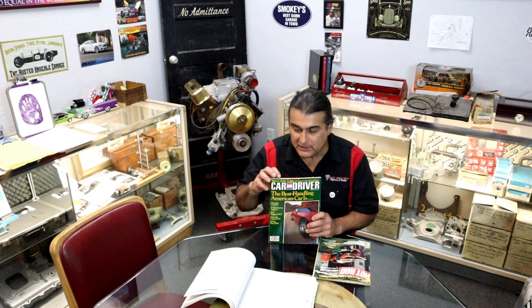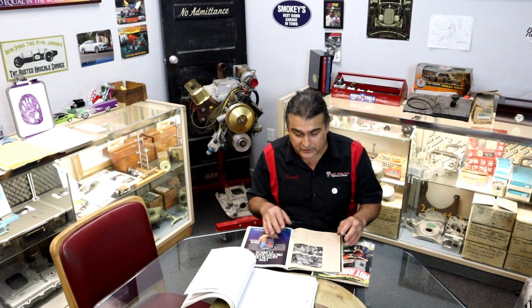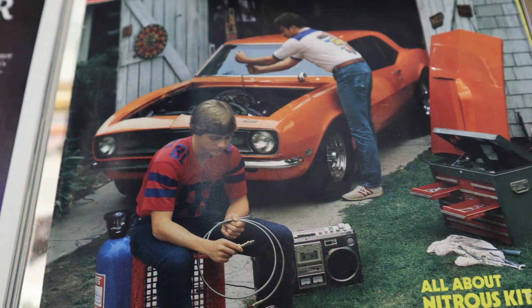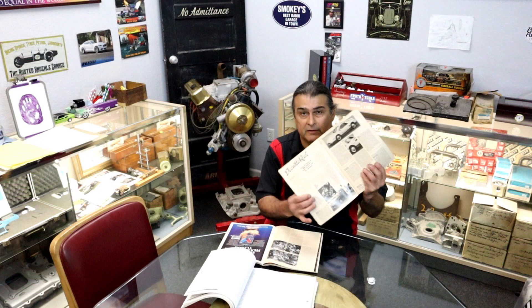There's a lot of info out there. We have Car and Driver, May of 1984 — there's an article on the hot vapor engine that also includes an article on the Plymouth. There's also Hot Rod Magazine, January of 1984, which has a really good article on the hot vapor Plymouth.